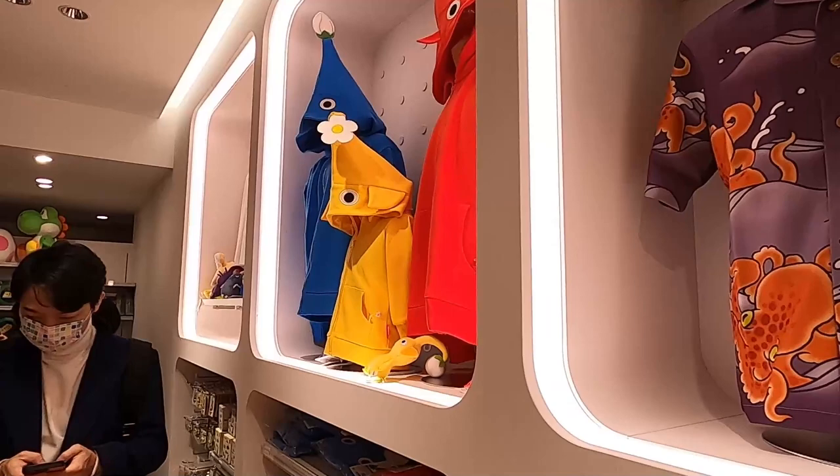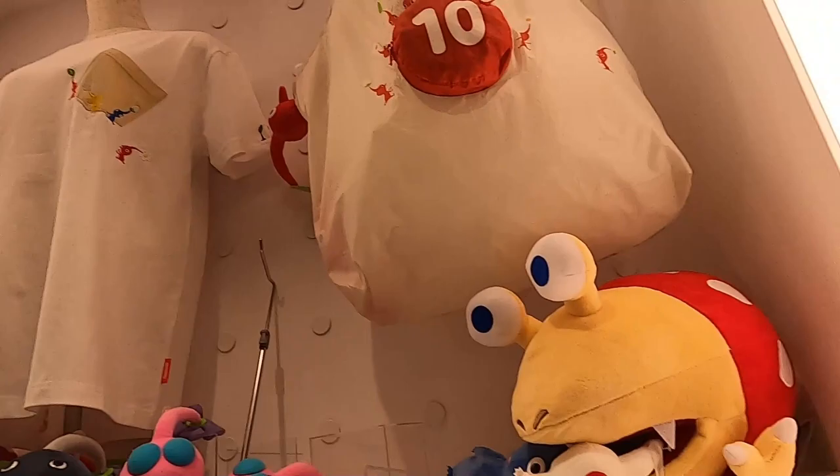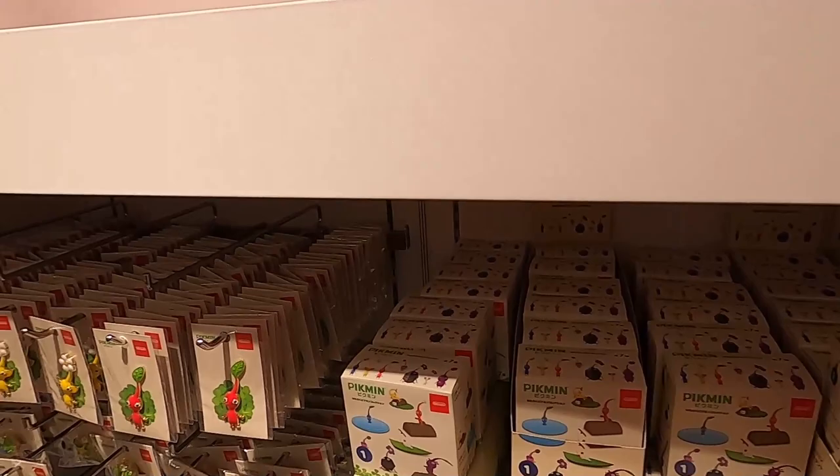The Animal Crossing characters are priced around 1,600 to 1,900 Japanese yen. Over here are some Pikmin hoodies — Pikmin are like little creatures. They have hoodies and other merchandise. The first Pikmin game actually started with the Nintendo GameCube, so it's a newer character compared to Mario, who is the OG of Nintendo.